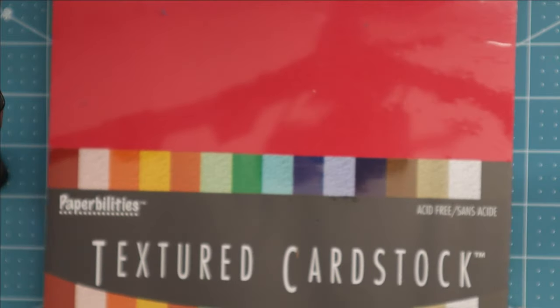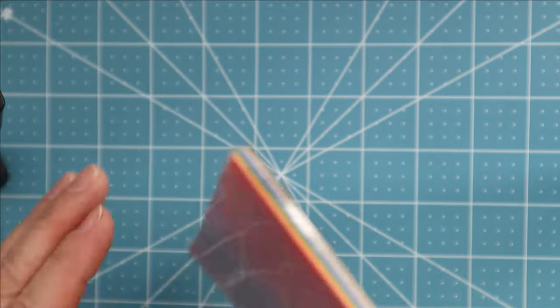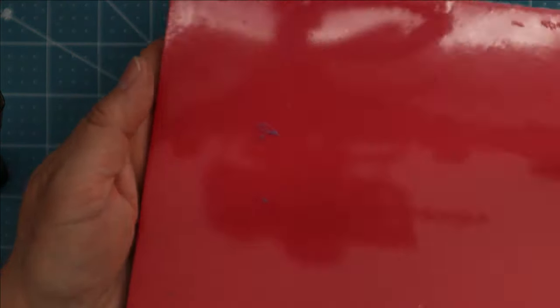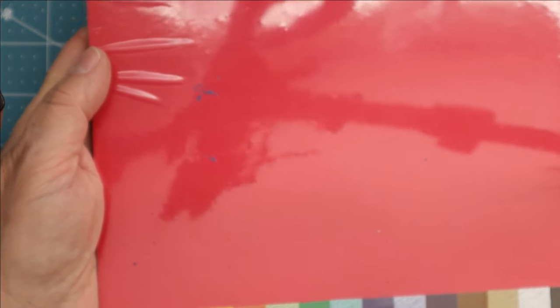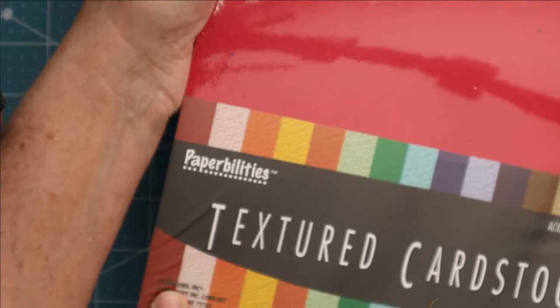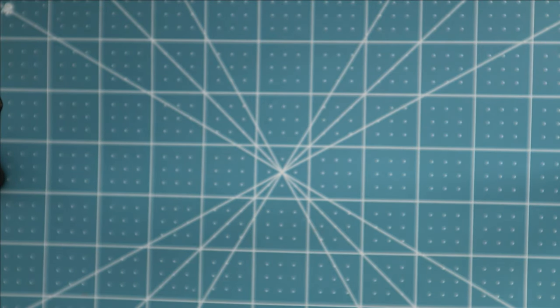I found a brand-new package of textured cardstock with 30 sheets of different colors. It looks like it's textured on only one side — not quite a linen texture but more of a molded, pounded texture. I thought that was really neat. This is from 2004, so it sat somewhere for a very long time. It just amazes me how much craft stuff I can find when I go into the bins.